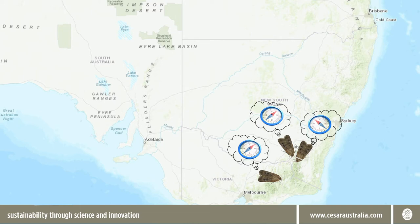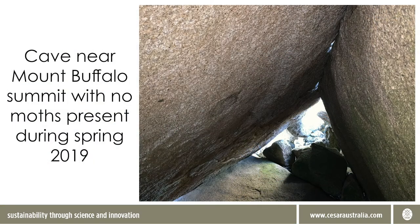We don't know whether moths from different lowland areas somehow find their way to specific alpine locations, but we expect they at least follow somewhat different compass bearings. In just the last few years, the natural phenomenon of the bogong moth migration seems to have all but disappeared. In this cave near the summit of Mount Buffalo, for instance, we found no moths at all in October 2019.